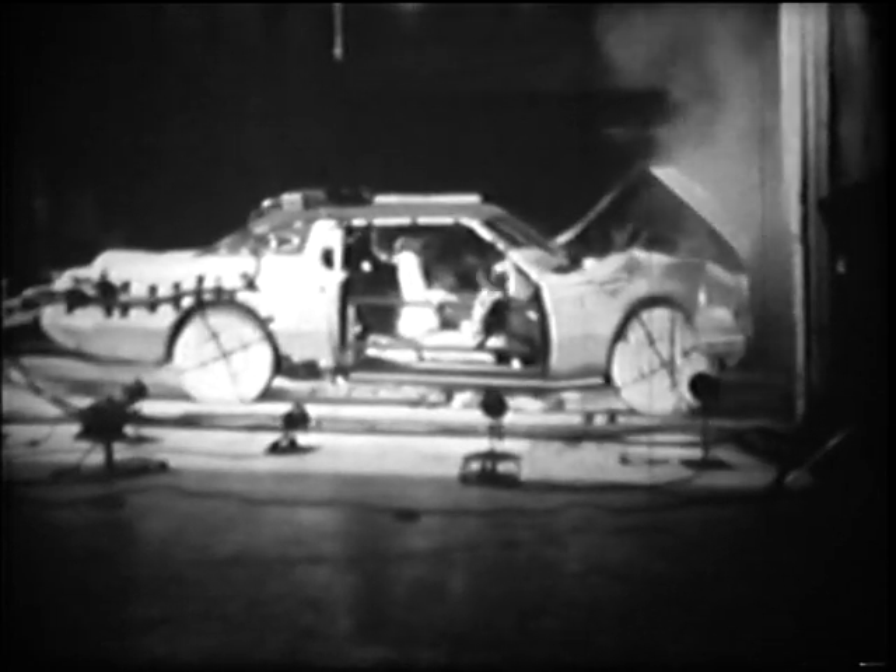Next we have unbelted occupants at 31 miles an hour. Watch the heads and necks in this situation. This type of impact can result in a broken neck.